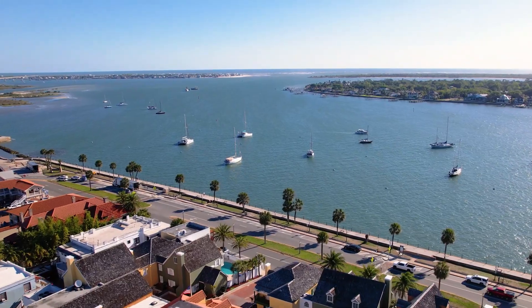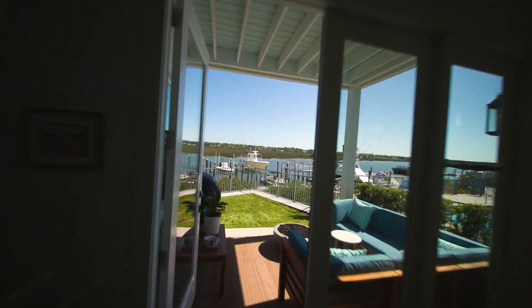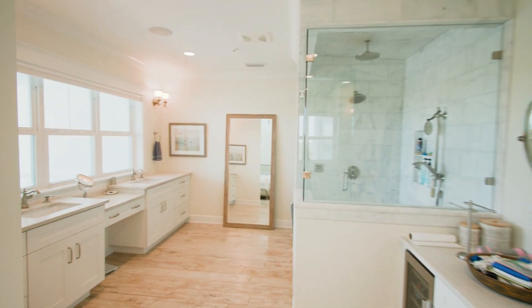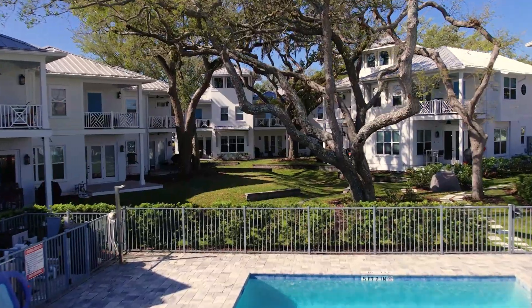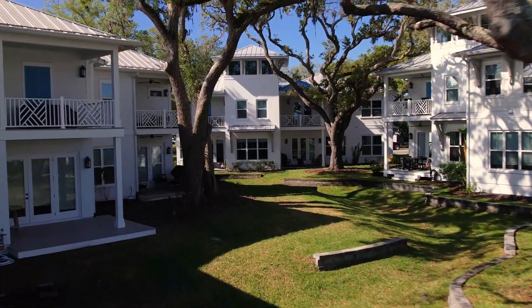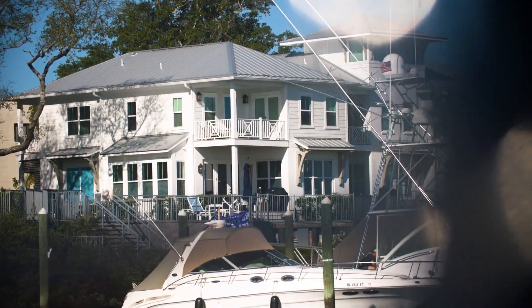Even with so much to offer in and around the community, the greatest appeal lies inside your own neighbourhood. The harbour residences of Calissa Cay are Caribbean-inspired, villa-style townhomes featuring spectacular waterfront vistas. Thoughtfully designed two- and three-storey, three- and four-bedroom floorplans range in size from 2,126 to 3,072 square feet.